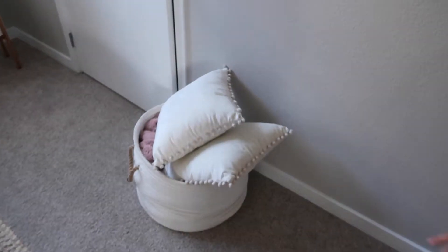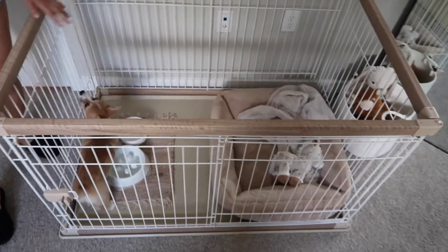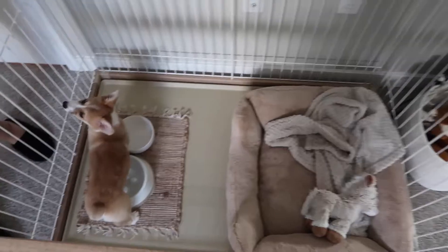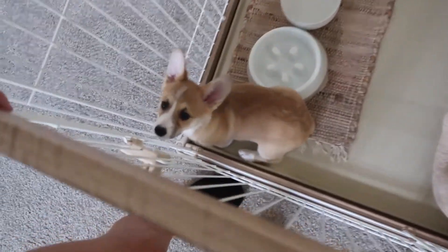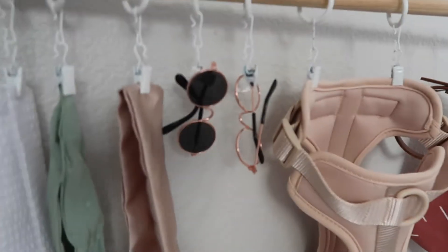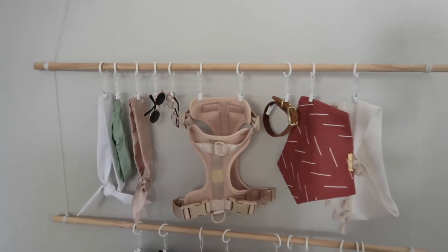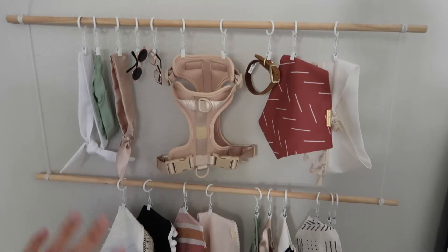So this is just kind of new, I don't know where to put this yet, because over here we finally have Meily's setup. This is where her crate is, her little pen crate. And above that we have her little clothing rack that I made — it has all her cute little accessories.